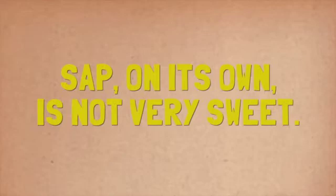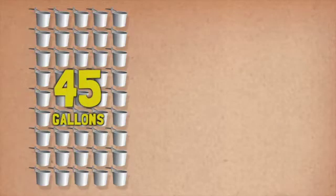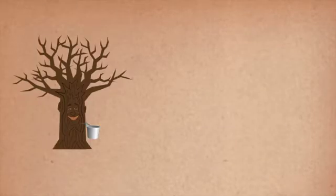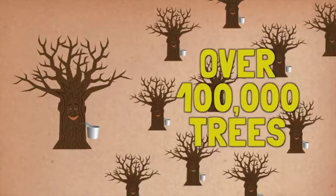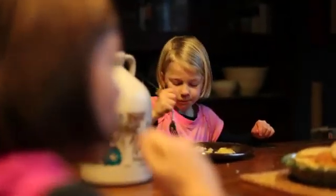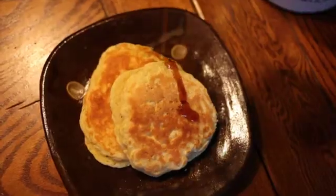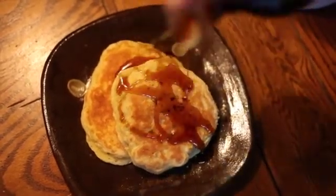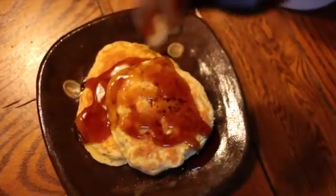Sap, on its own, is not very sweet. It takes about 45 gallons of sap to be boiled down to make one gallon of syrup. Maple producers tap anywhere between one tree to over 100,000 trees, depending on how much syrup they want to make. The trees have done their part, generously sharing their winter food store with us. While the trees greet a new spring, maple producers finish the job of bringing maple syrup to your table.